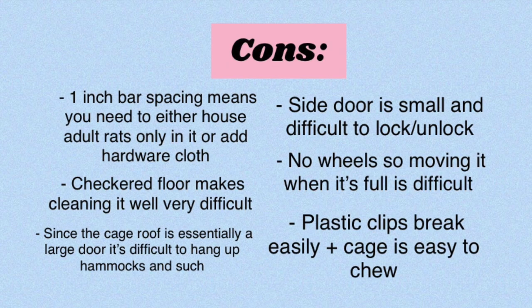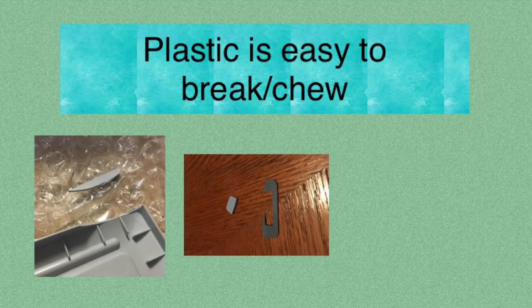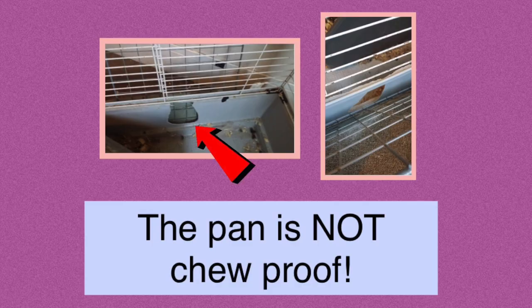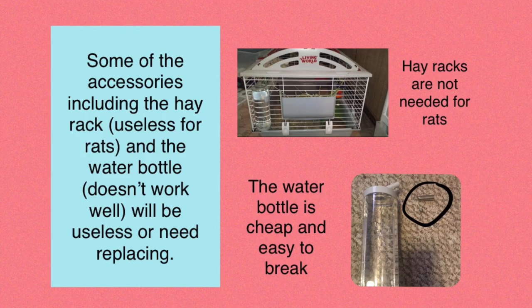My final con is that this cage is very easy to chew or break. It's almost completely made out of plastic except for the wire bars, so if your rats get into a chewing mindset they can pretty easily make a hole in the bottom. Most of the attachment parts use little plastic clips which are super easy to break, so you need to be careful when assembling and moving the cage. If you have rats who like to chew, watch them to make sure they're not chewing the base of the pan, because they could escape.